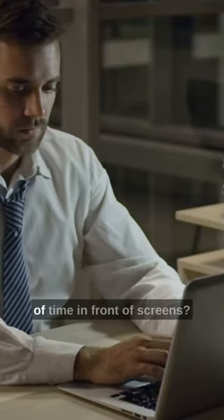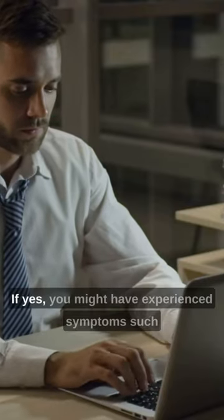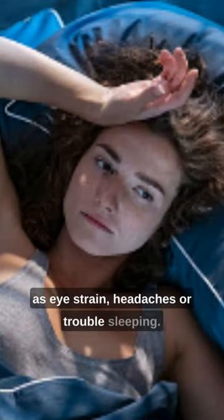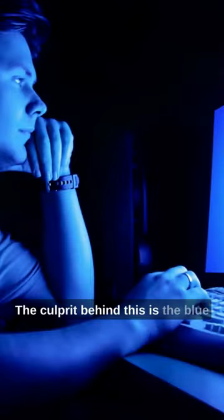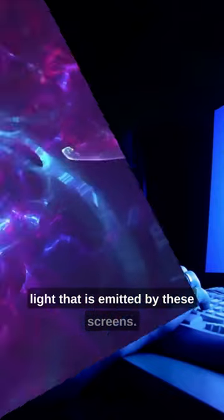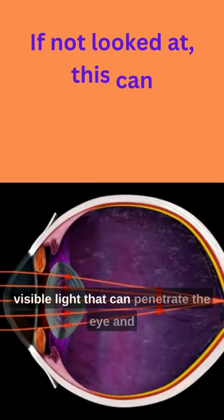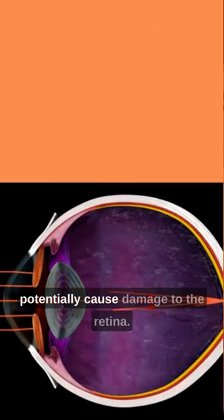Are you someone who spends a lot of time in front of screens? If yes, you might have experienced symptoms such as eye strain, headaches, or trouble sleeping. The culprit behind this is the blue light emitted by these screens. Blue light is a type of high energy visible light that can penetrate the eye and potentially cause damage to the retina.